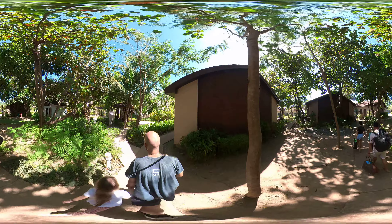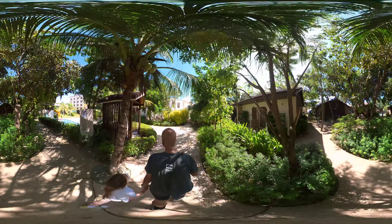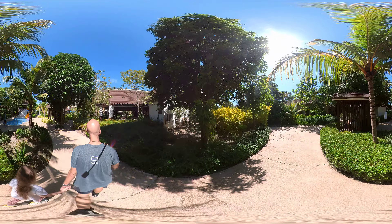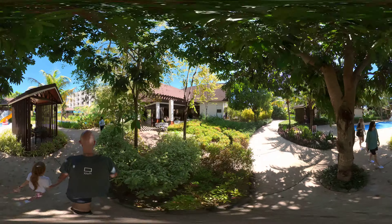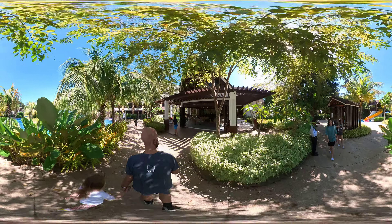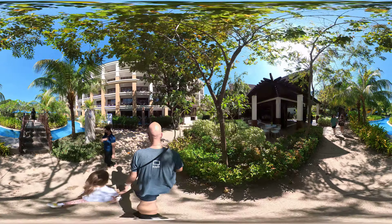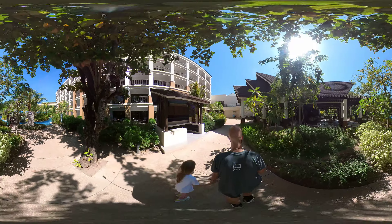Whoa. So you can see the beach from our room. There's a restaurant — I'm getting hungry. I don't know about you. Getting hungry. I mean, I'm getting hungry. It's a big bit. I'm getting hungry.